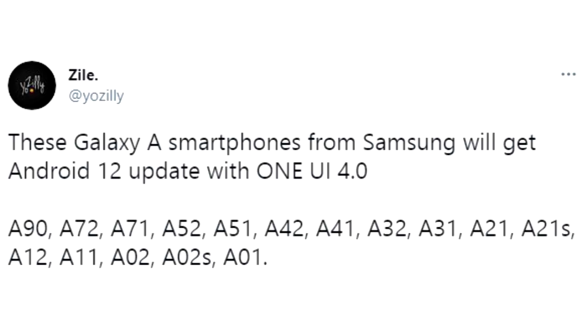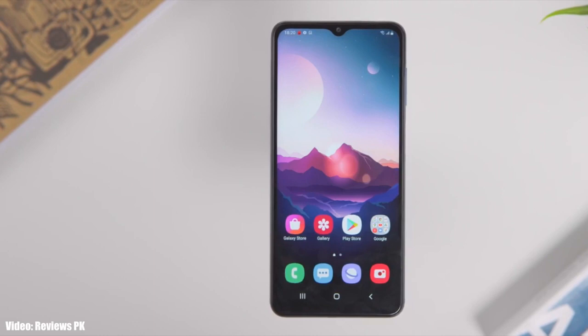If you have an A-series Samsung smartphone — like the A90, A72, A71, A52, A51, A42, A41, A32, A31, A21, A21s, A12, A11, A02, A02s, or the A01 — you will definitely get the Android 12 update with One UI 4.0 on top. If you have any 5G variant of these smartphones, you will also get the Android 12 update with One UI 4.0.